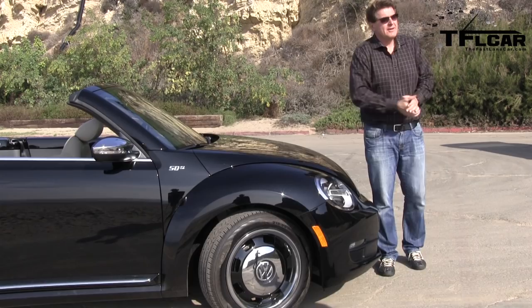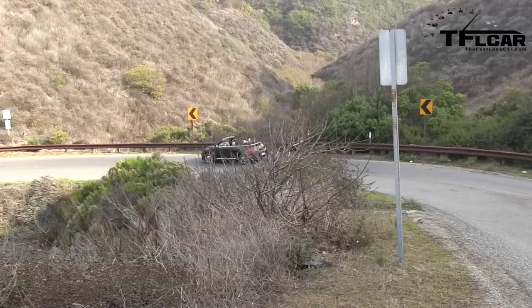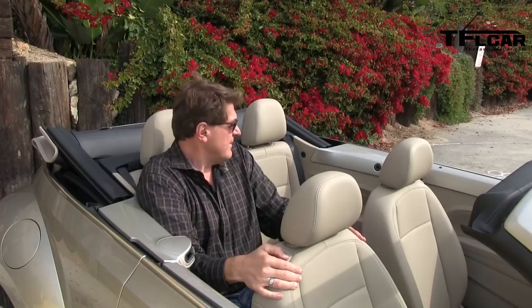So how does the Beetle convertible drive? Well, it drives like the regular coupe. With the 2.5-liter it's a little pokey, and the steering is a little artificial, but you know what — it's not about that in this car. It's about enjoying the California sunshine, the beach, and enjoying it with up to four people, because this new convertible is bigger than the old one. I'm 6'2" and I fit really well. I could see having four people in here on a short drive and not being cramped whatsoever.